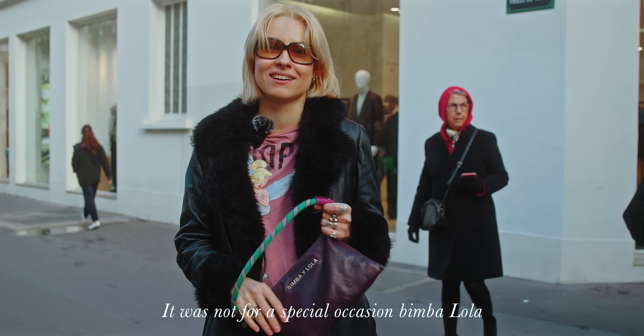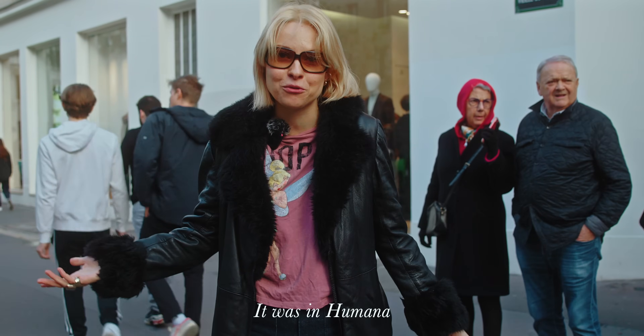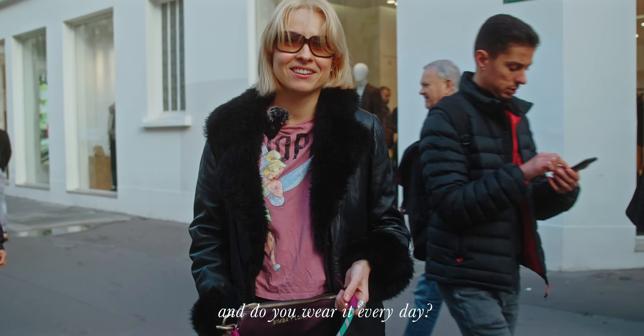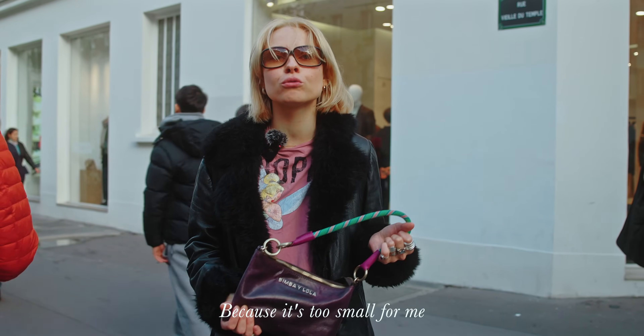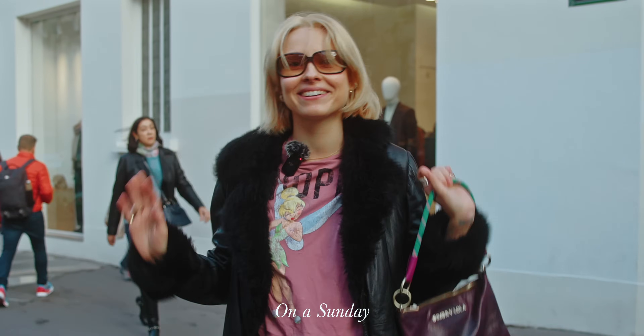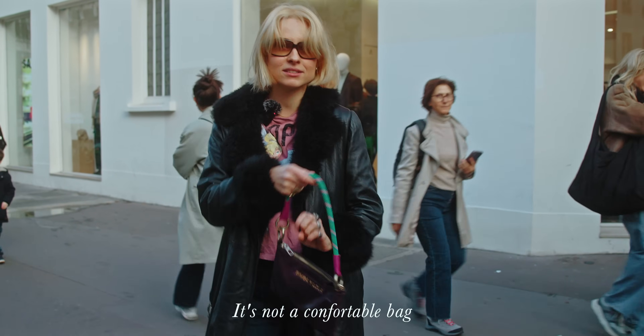It's not a special Bimba y Lola — it's from Humana, like whatever you find, you win. I don't wear it every day because it's too small — only for a Sunday stroll. For work it's not comfortable, but it's cool like that.